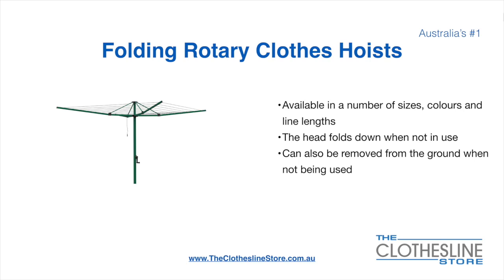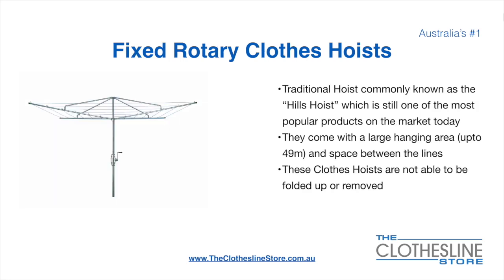Folding rotary head clothes hoists are available in a number of sizes, colours and line lengths. The head folds down when not in use and they can also be removed from the ground when not being used. The fixed rotary clothes hoist, traditionally known as the Hills Hoist, is still one of the most popular products on the market today. They come with a large hanging area up to 49 metres and have a very large distance between the lines. These clotheslines are not able to be removed or folded up once installed.